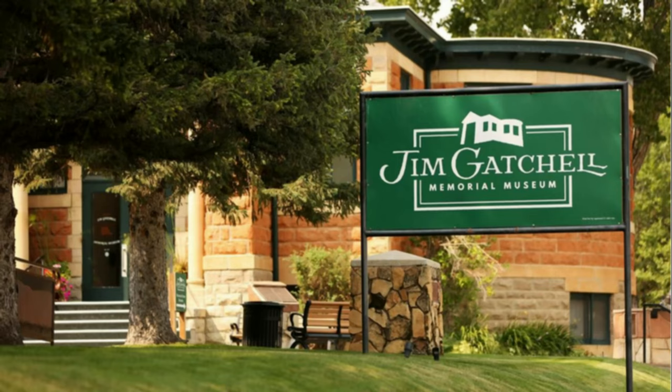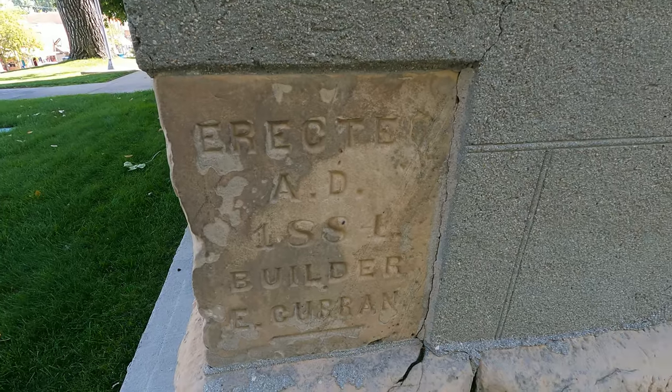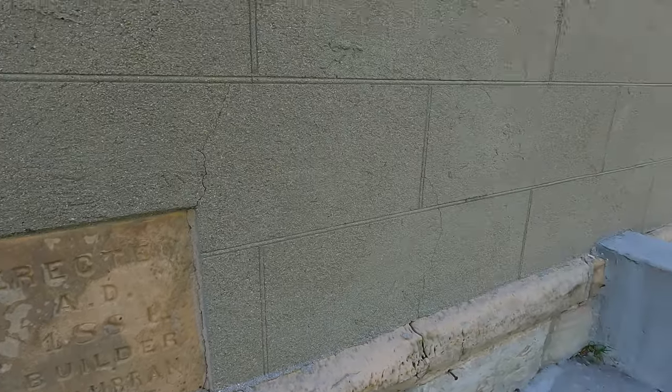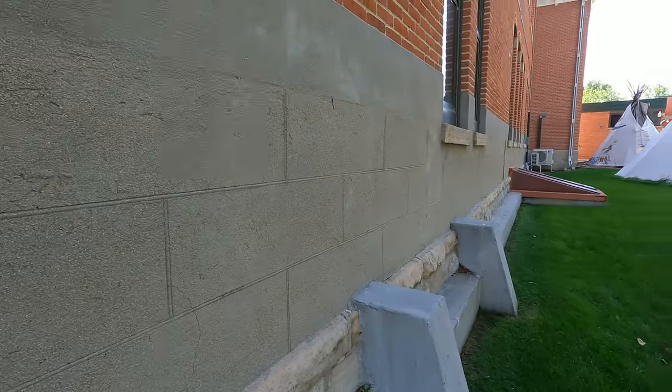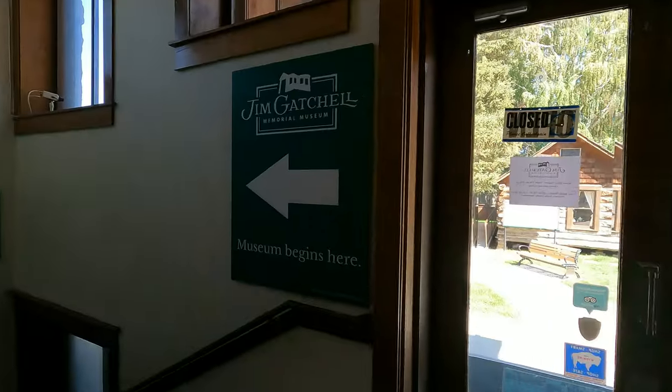Jim Gatchell came to Buffalo in 1900 to establish a drug store on Buffalo's Main Street. He not only served the settlers and frontiersmen of the area, but became a trusted friend to the members of the Lakota and Northern Cheyenne in the area.